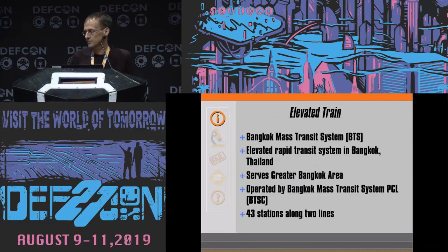Our target, the elevated train, is the Bangkok Mass Transit System — the elevated train in Bangkok, Thailand. It serves a group of Bangkok area. At the time I started this, 43 stations along two lines, but I believe there are more now, and actually more being added as we speak.